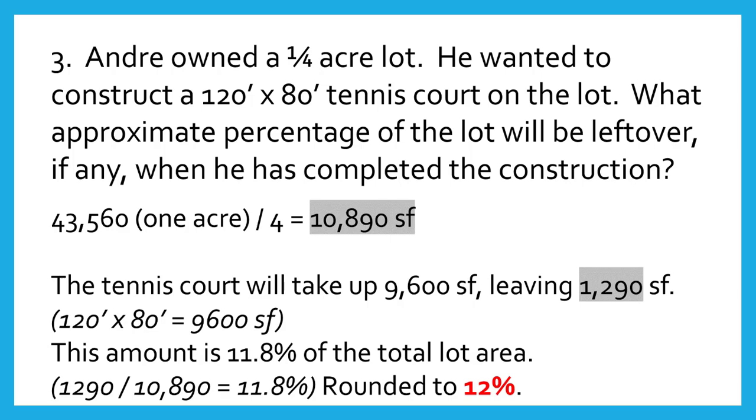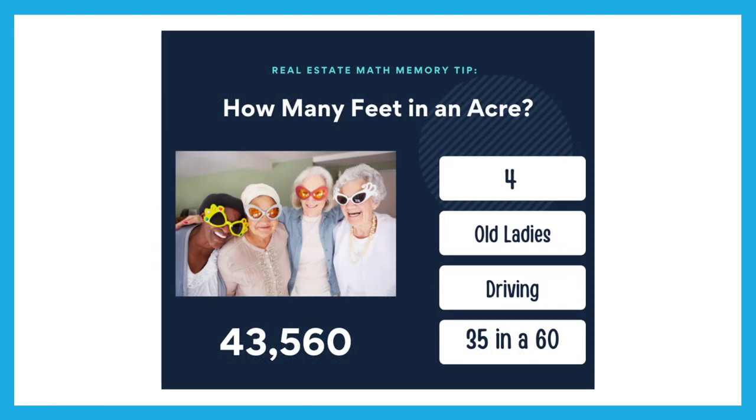Here's a good way to remember an acre of land: four old ladies driving 35 in a 60.